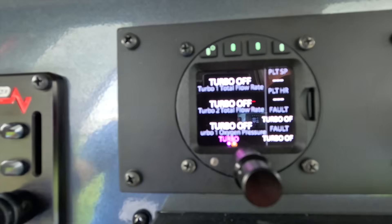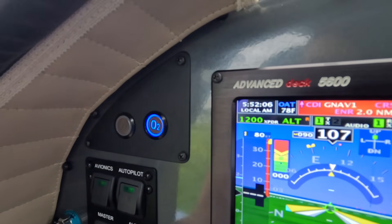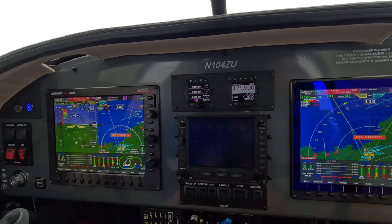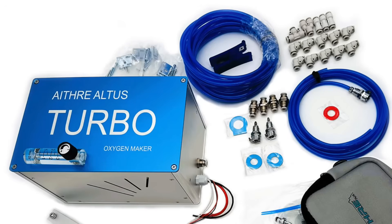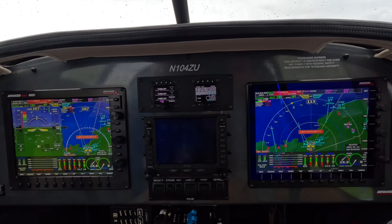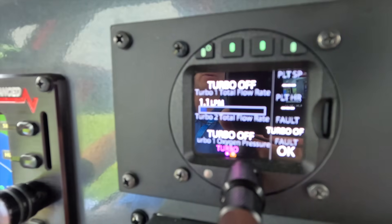I'll go ahead and turn on one of the turbos. In this aircraft, we've got a four-place turbo oxygen system. It's making the oxygen as you fly, using about six amps of power — 80 watts. I've got the left side of the aircraft on one and the right side on the other, so we can get about a liter and a half a minute of total flow to the pilot and co-pilot. Turbos are about six inches by six inches by ten inches, weigh seven pounds, and consume about 80 watts of power. The turbo two is on and its flow rate is showing at 1.1 liters a minute.